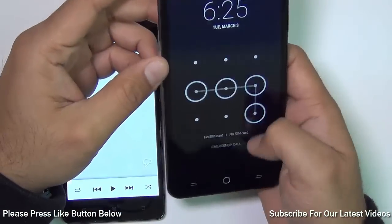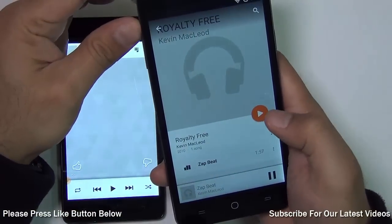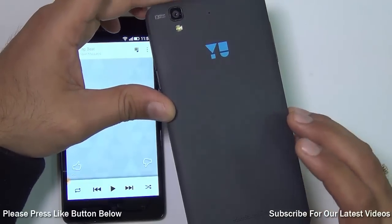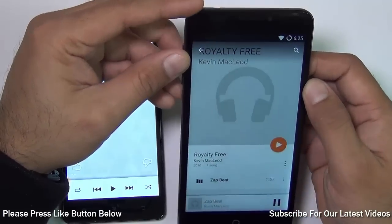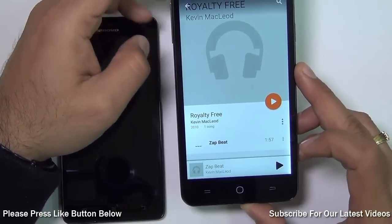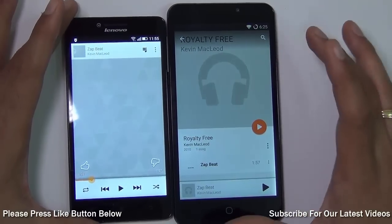Now testing the Yu Eureka — its speaker is placed at the rear and it is a single large speaker. The volume is almost as loud, but slightly lower compared to the Lenovo A6000, and when placed on a flat surface it also gets muffled. If you want loud audio the Lenovo A6000 has a slight edge, but clarity is good on both phones.